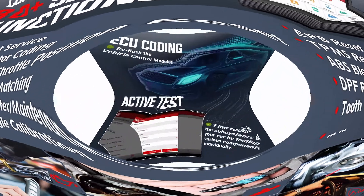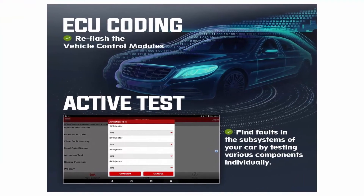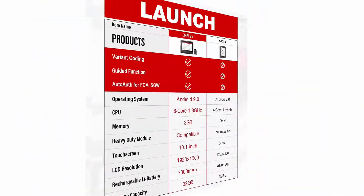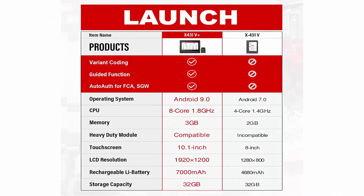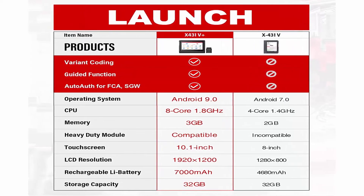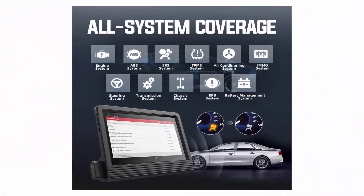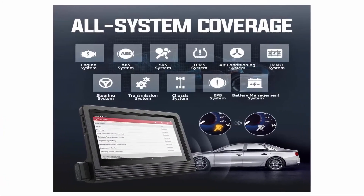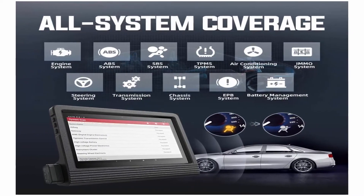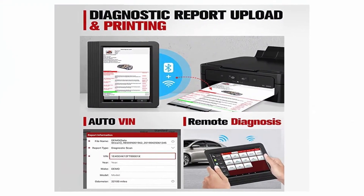Launch X431V Plus 4.0 has more advanced functions including guiding functions, compatible with VW, Audi, Skoda, Seat for variant coding. X431V Plus has wider vehicle coverage and supports Auto-Auth for FCA/SGW, which makes V Plus compatible with Chrysler, Dodge, Jeep, Alfa Romeo, and Fiat after 2017. X431V Plus is also compatible with Launch heavy duty modules, while X431V PRO is not.